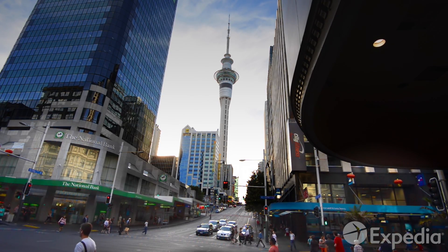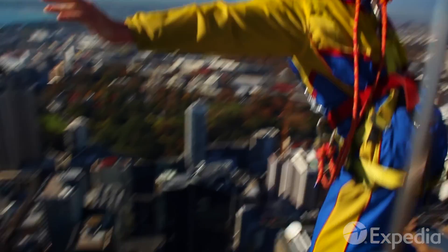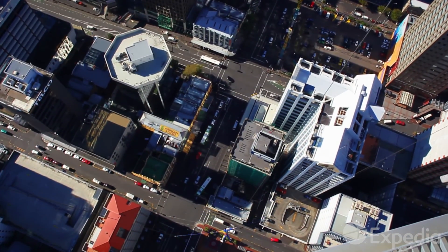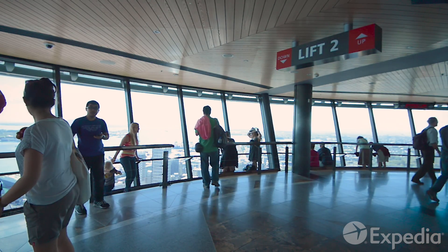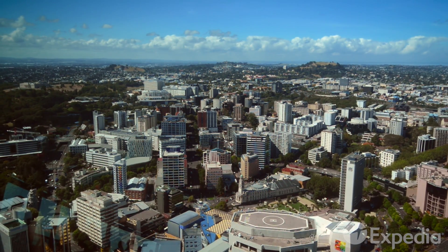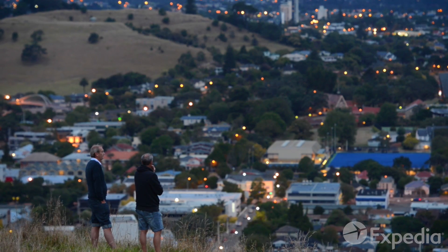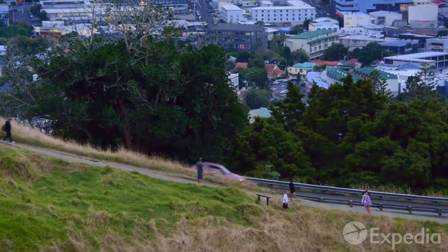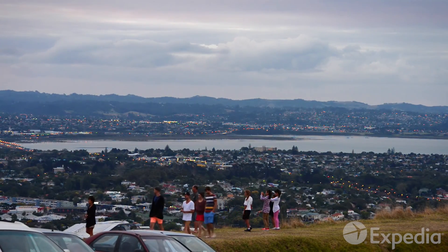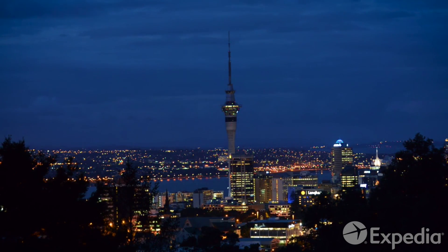There are more thrills to be had downtown at the Sky Tower, where you can base jump at breathtaking speeds. If you'd rather just watch, ride to the observation platform to look straight down on Auckland's central streets. Just before sunset, hike or drive to the top of Mount Eden, an inner city volcano, to see the sparkling lights reveal some of the city's finest buildings.